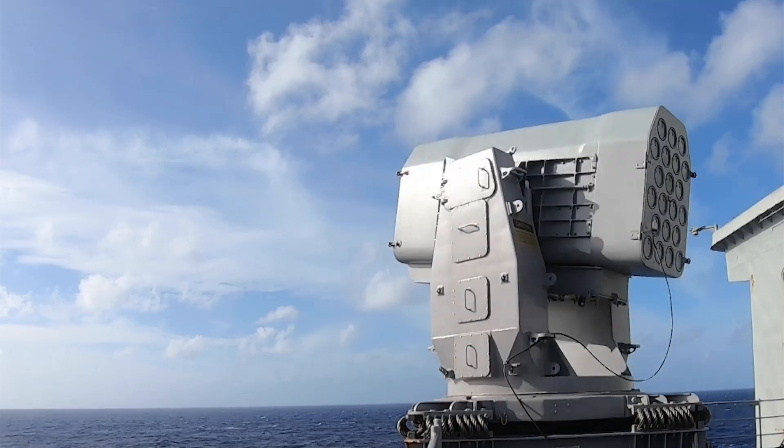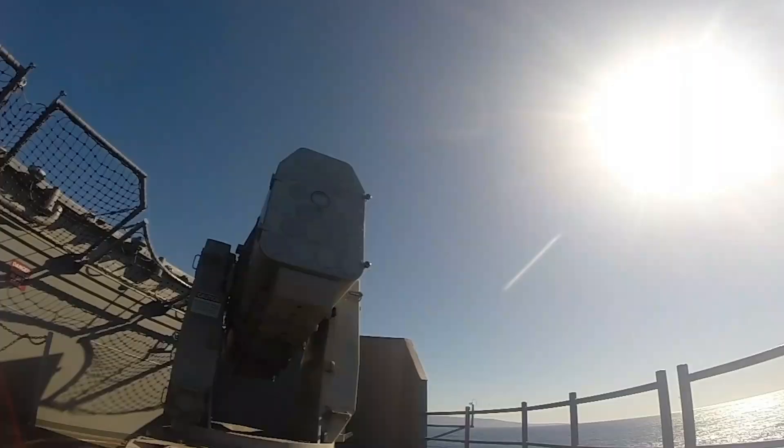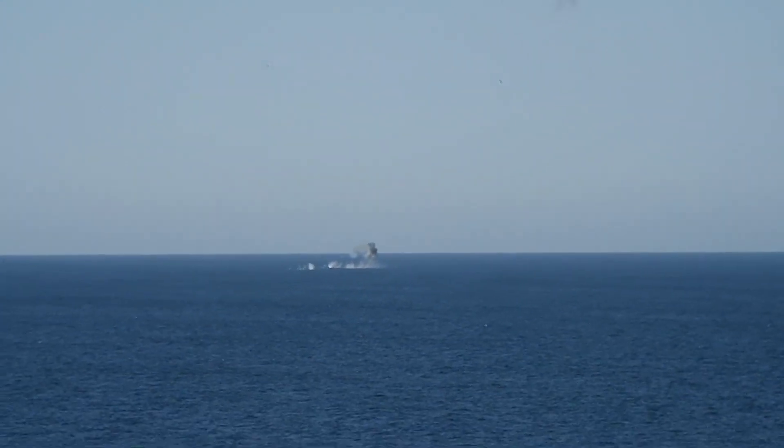As we delve into the intricate details of this missile system, we'll explore its technical characteristics, strategic applications, and the advantages it brings to naval operations worldwide.